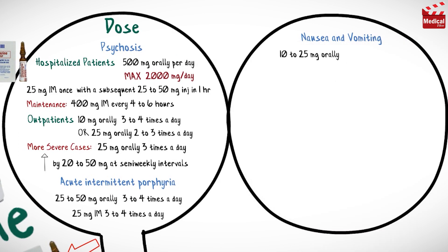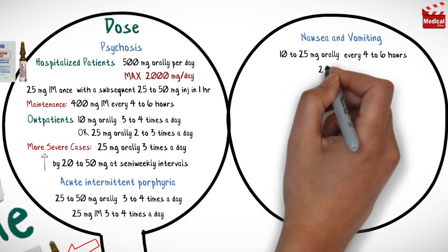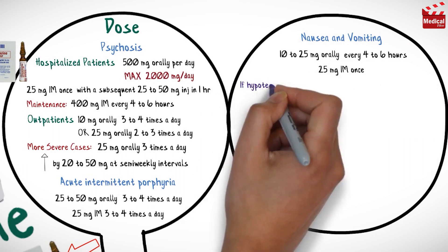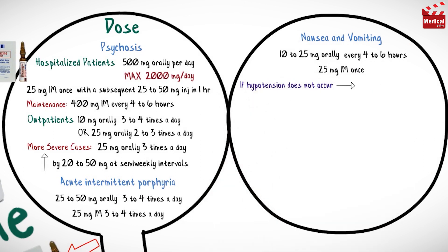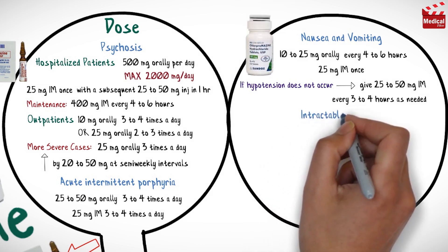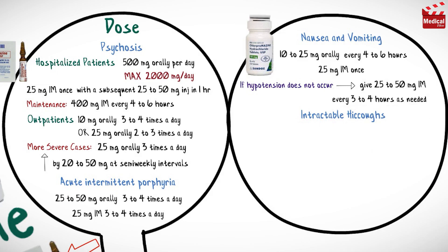For nausea and vomiting, the usual dose is 10 to 25 milligrams orally every four to six hours as needed, or 25 milligrams intramuscular injection once. If hypotension does not occur, 25 to 50 milligrams intramuscular injection can be given every three to four hours as needed until vomiting stops, then switch to oral formulations.